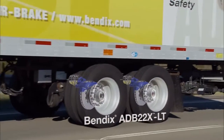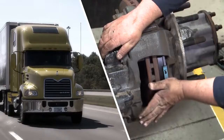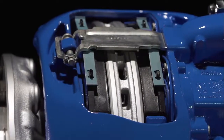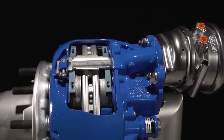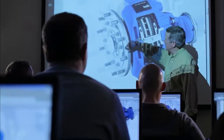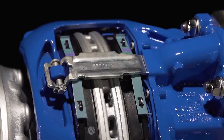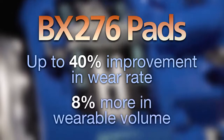That means lower total cost of ownership, thanks to common replacement wear items like pads on the tractor and trailer, simplifying inventory needs, reducing maintenance procedures, and eliminating the time required to train technicians on more than one ADB system.